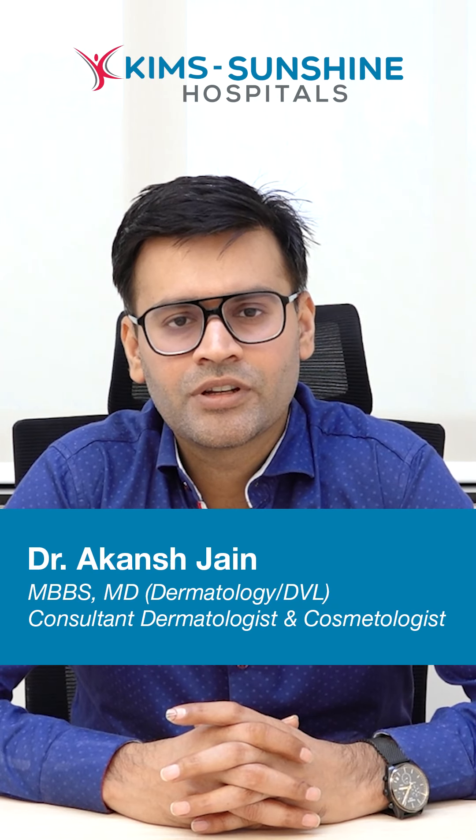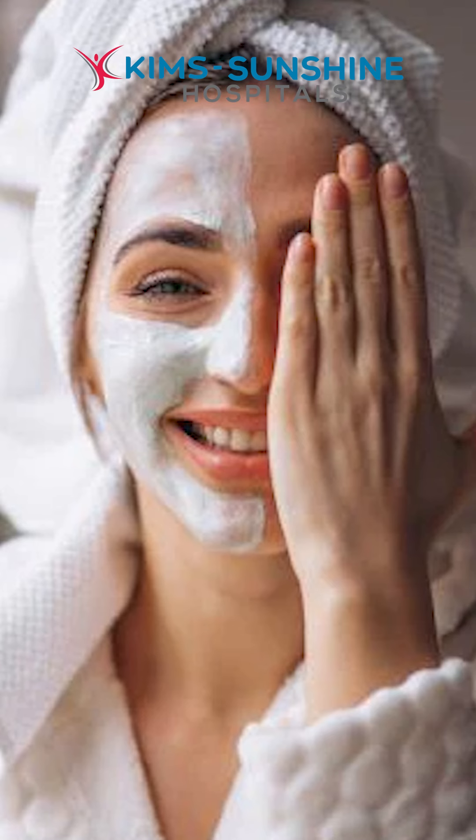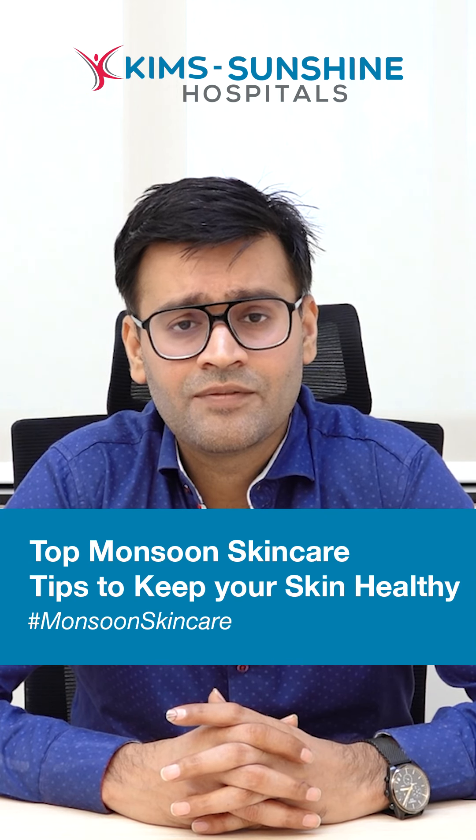Hi, I'm Dr. Ekans. Regarding skincare during monsoon season, the skin experiences a lot of humidity during the monsoons, so it is prone to acne and fungal infections.